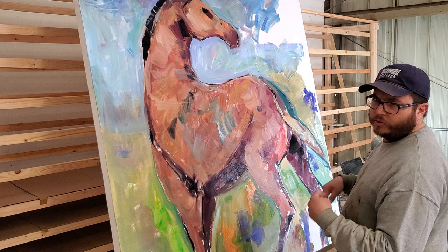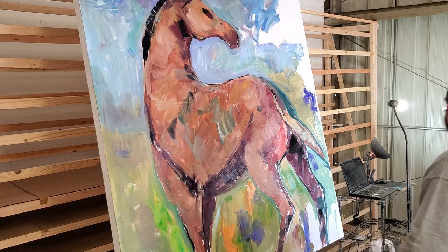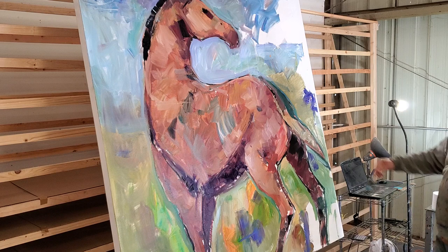By the way, it's not going to be shipped mounted — I have to dismount it and ship it rolled. You can easily get a handyman, a local artist, or your local framer to stretch it.